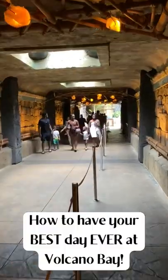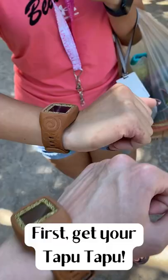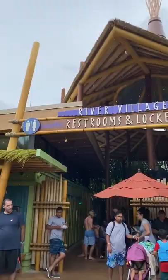How to have your best day ever at Volcano Bay. First, get your Tapu Tapu. Rent a locker at the River Village.